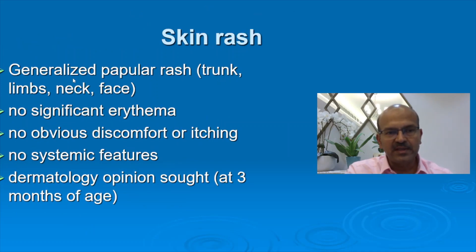After the 2-month vaccination visit, the baby presented with a generalized papular rash which affected the trunk, limbs, neck, and the face. There was no significant erythema of this area. The baby did not have discomfort or itching. There were no systemic abnormalities in the baby. The baby was very well, feeding well, thriving. A dermatology opinion was sought because it was a generalized rash and it was atypical.